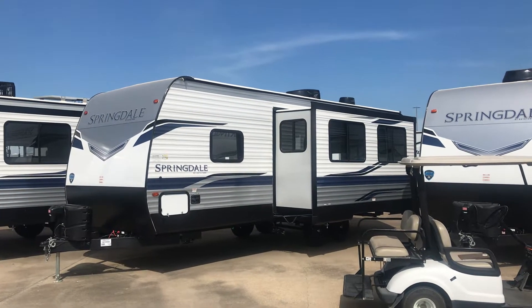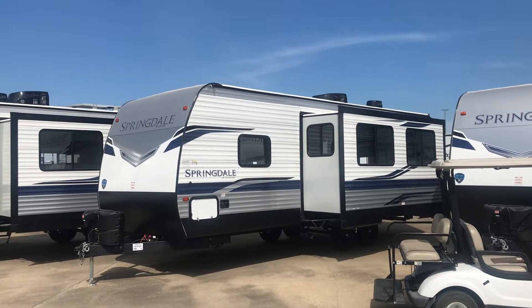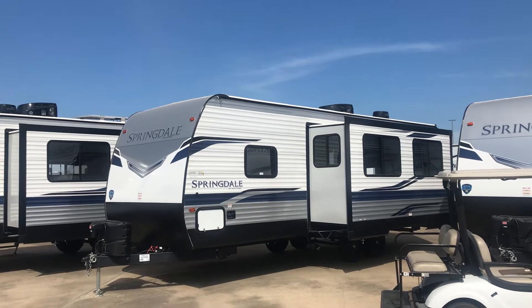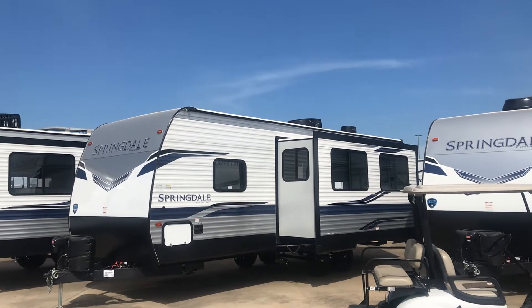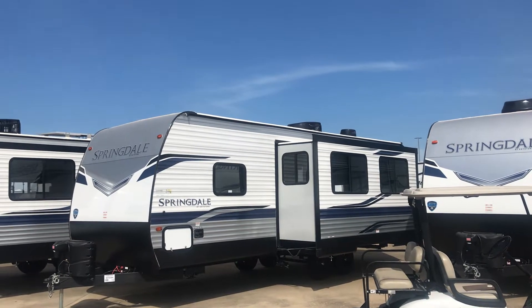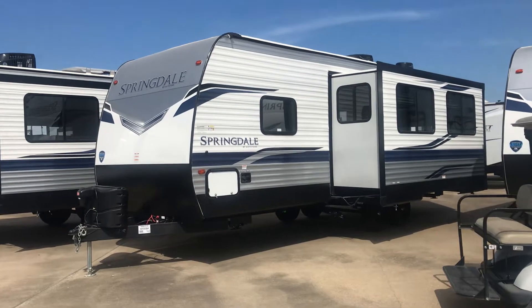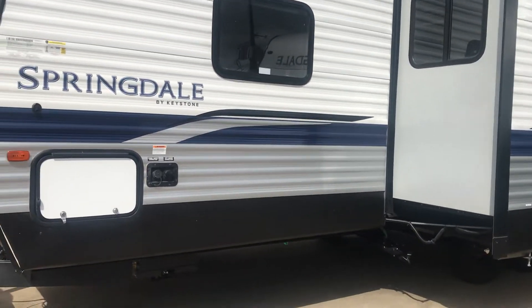Hey, it's Duke here at Holiday World of Katy, just west of Houston, Texas. Today we're going to take a look at this Springdale 266 RL. RL stands for rear living. You can see it's got the Weingart Air 360 — that's for digital TV and Wi-Fi. You can see the air conditioner up there on the roof. This one has traditional construction and it does have power...